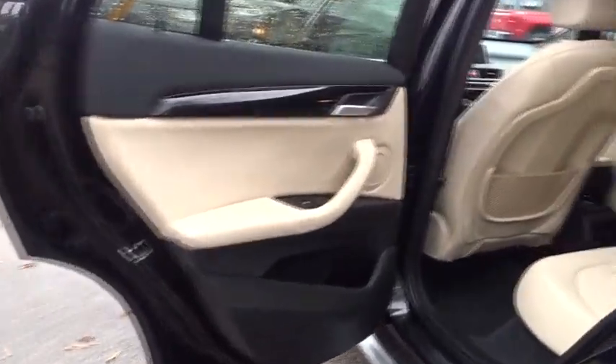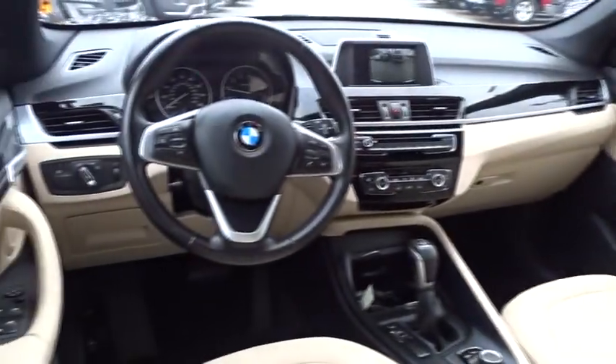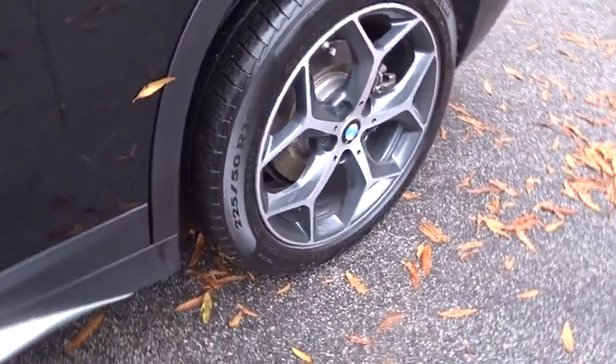Here are some of this vehicle's great options: stability control, traction control, keyless entry, power liftgate, power passenger seat, steering wheel audio control, anti-lock braking system, backup camera, navigation system, leather wrapped steering wheel, Bluetooth.